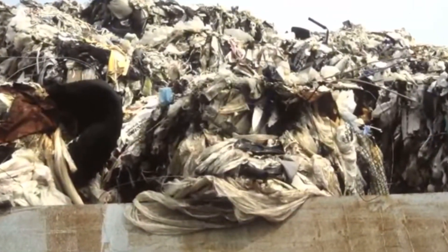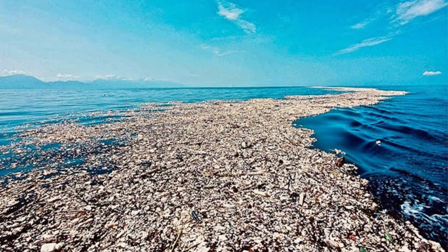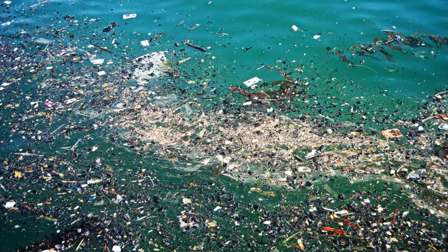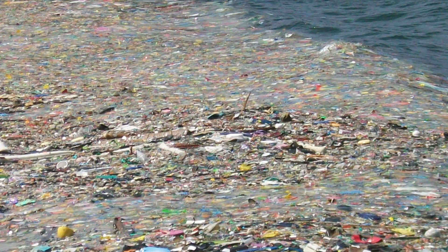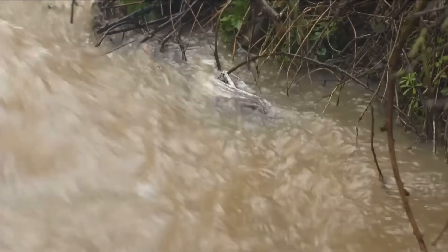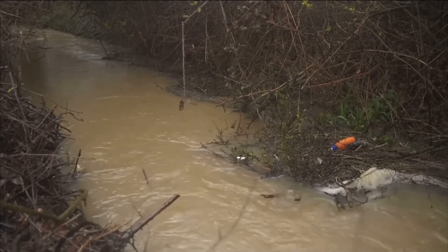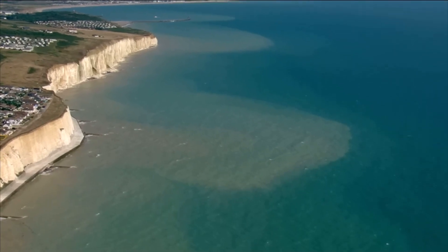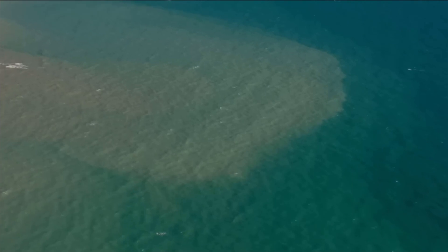This is a global problem that affects everyone on our planet equally. So, if a solution is to be found in time to reverse this problem, before the resources we all rely upon for life are irreversibly damaged, we must act together now, as one community of nations. Only a united global response will have any chance of putting a stop to the many different sources fueling the continued growth of this problem, and only a united global response will be capable of cleaning up the damage that's already been done, while we still have time enough to reverse it.